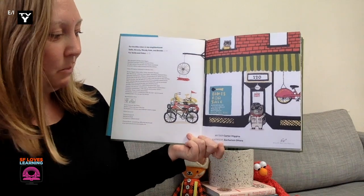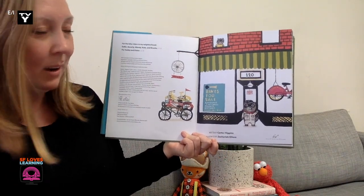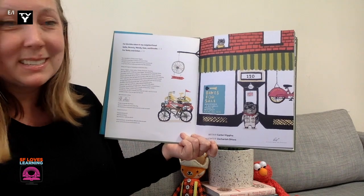Bikes for Sale, written by Carter Higgins, illustrated by Zachariah Ohoro, published by Chronicle Books San Francisco.